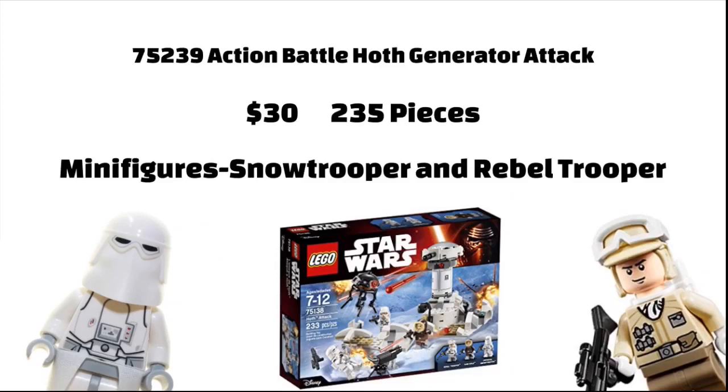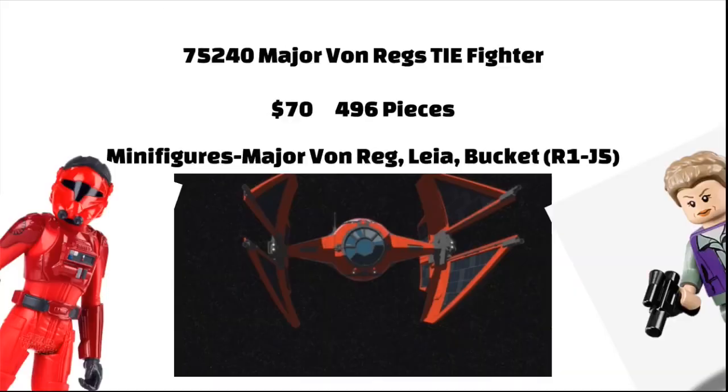Next is the Action Battle Hoth Generator Attack, which is the same idea as the one from Endor. It will include two bases and you have to attack each other's bases. This set will retail for 20.99 Euros, and will have a 235-piece count, and will include a Rebel Soldier and a Snowtrooper.